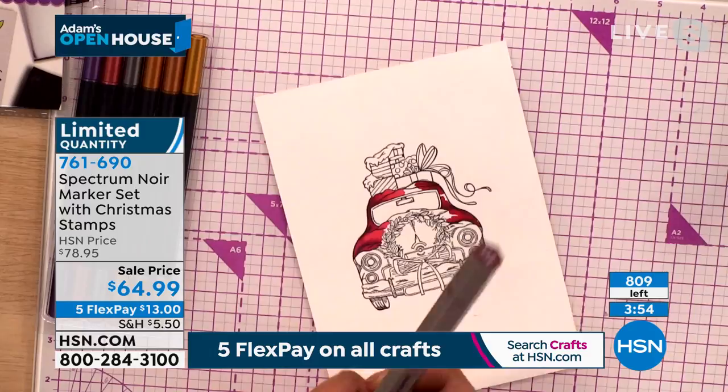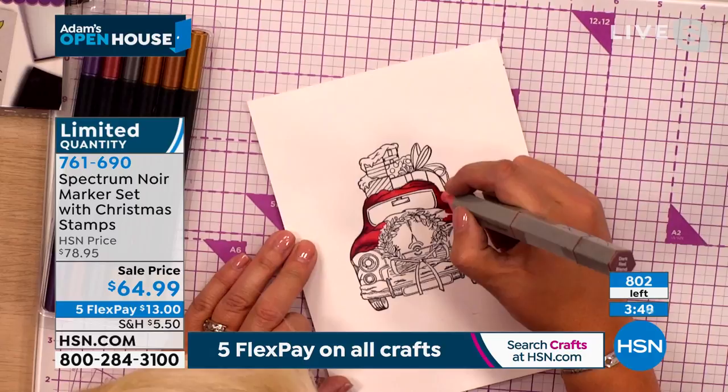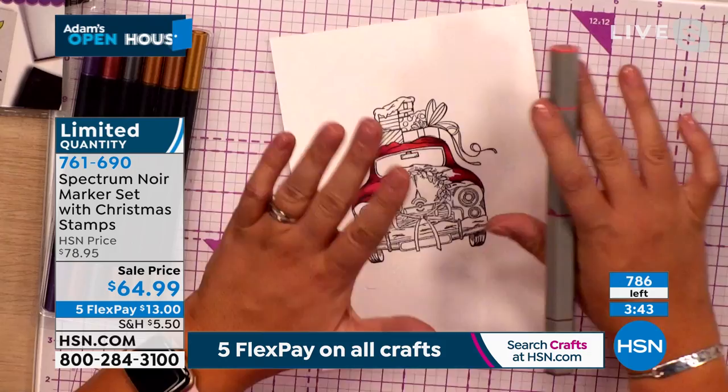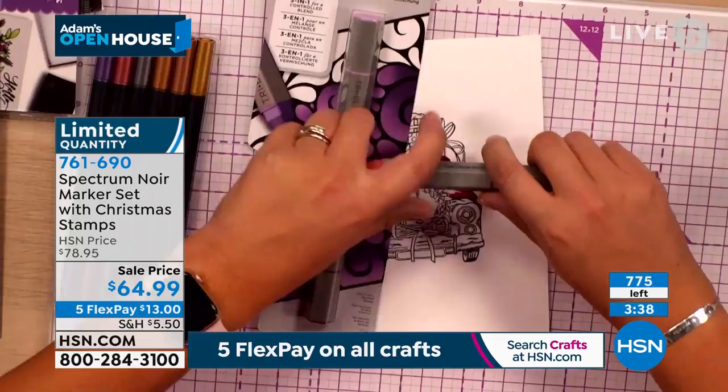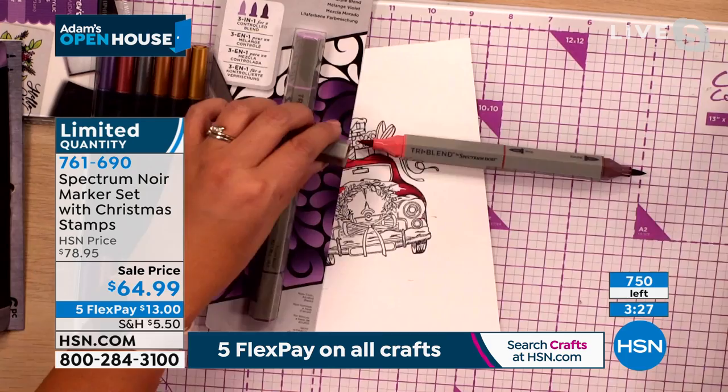There are no other presentations ever — you can buy Spectrum Noir obviously, but not this. Sarah, thank you for making the show special. Adam, I just really need to emphasize just how much you are getting here. Just one of these pens is not one pen — it's three pens. With other brands of marker pens, you would be paying $7 or $8 per pen. You are getting three pens in a pen, and in this set alone the five best-selling colours: the purple, the blue, the green, the gold, and that gorgeous red for Christmas.